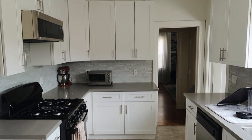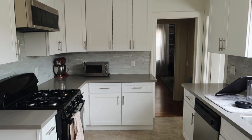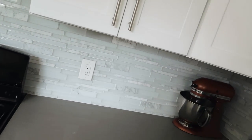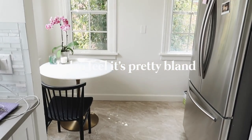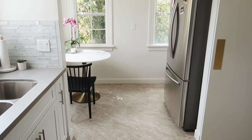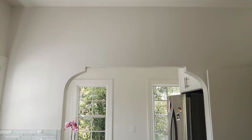Before we get into it, let me share the before of this kitchen. Upon moving in, the kitchen had just been renovated with brand new cabinets, new flooring, and a new backsplash. However, the three elements don't work well together — the backsplash is very blue-toned, the flooring is a warm tone, and the cabinets are an off-white color. I wanted to make everything mesh and look more streamlined.